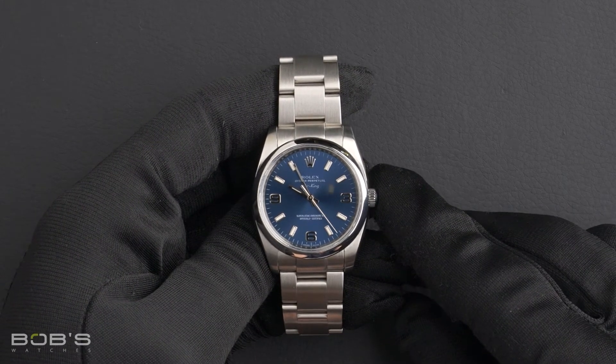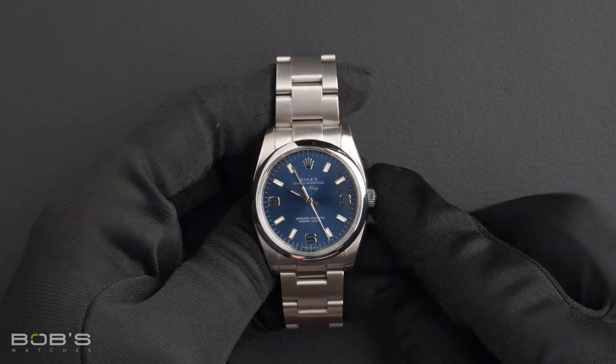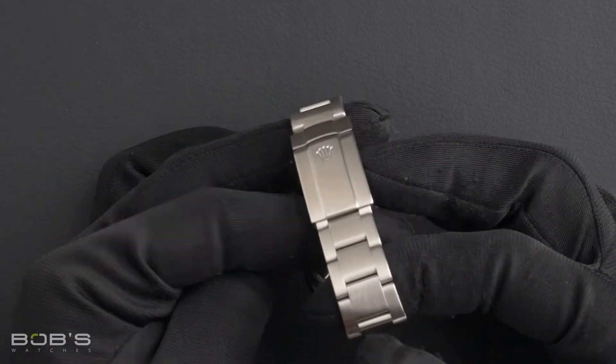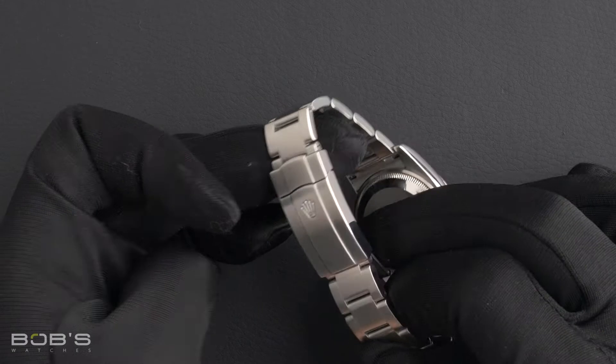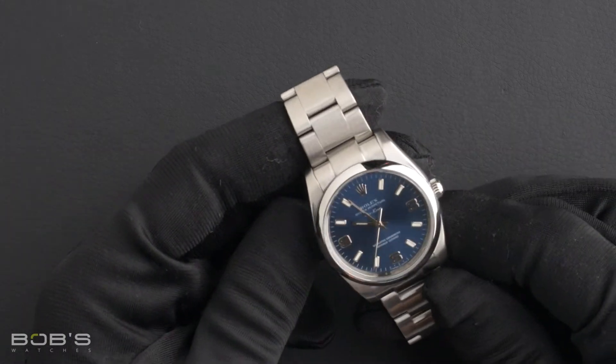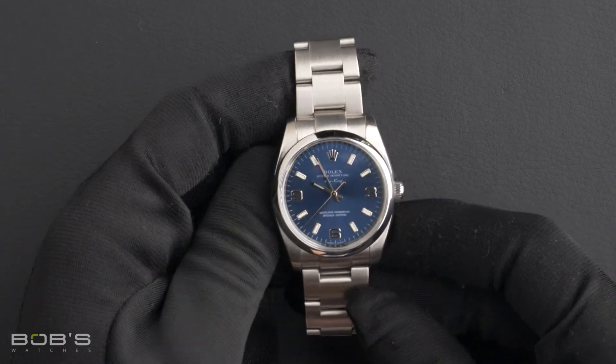The characteristics include a stainless steel oyster bracelet with an oyster clasp. The dial is a blue Arabic dial with a Superluminova display.